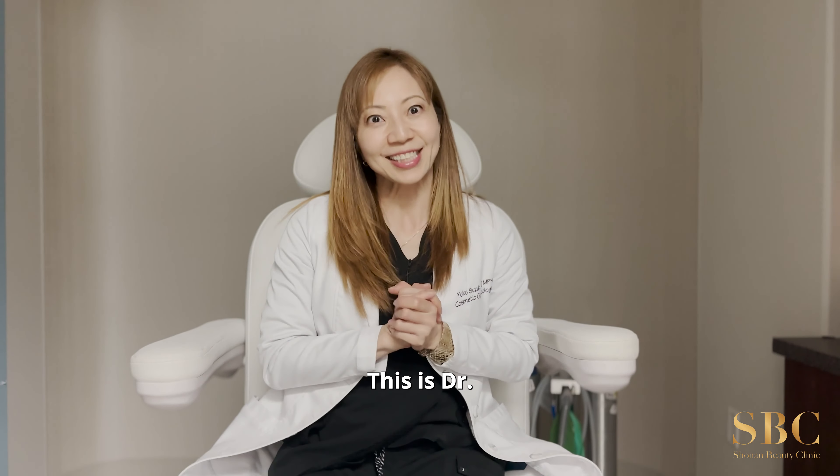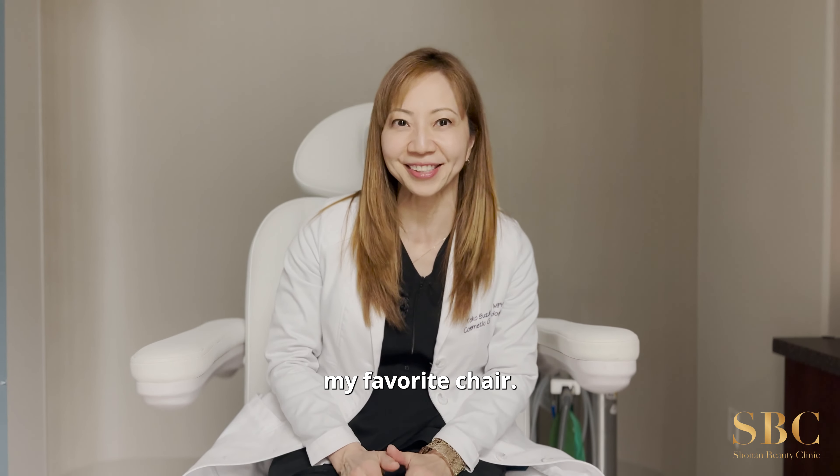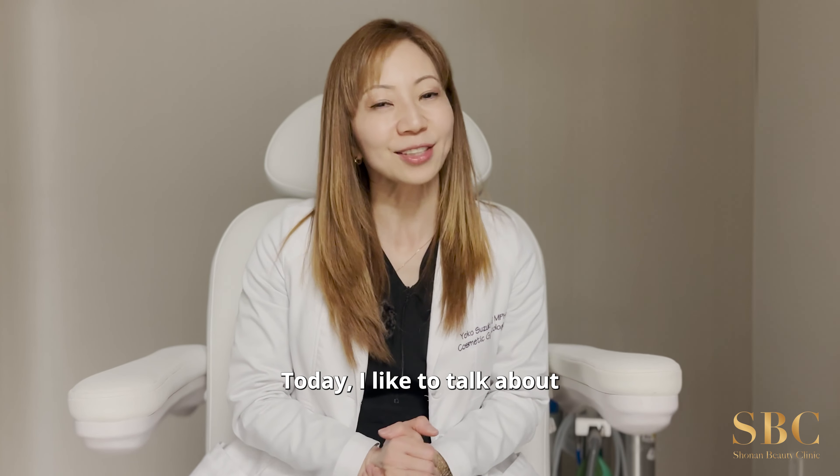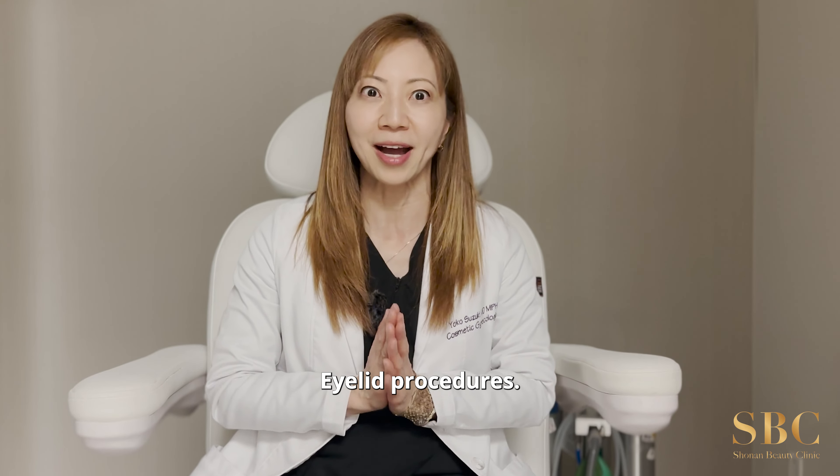Hi guys! This is Dr. Suzuki from Shonan Beauty Clinic. I'm back into my favorite chair. Today I'd like to talk about how to reduce bruising and swelling after filler procedures.